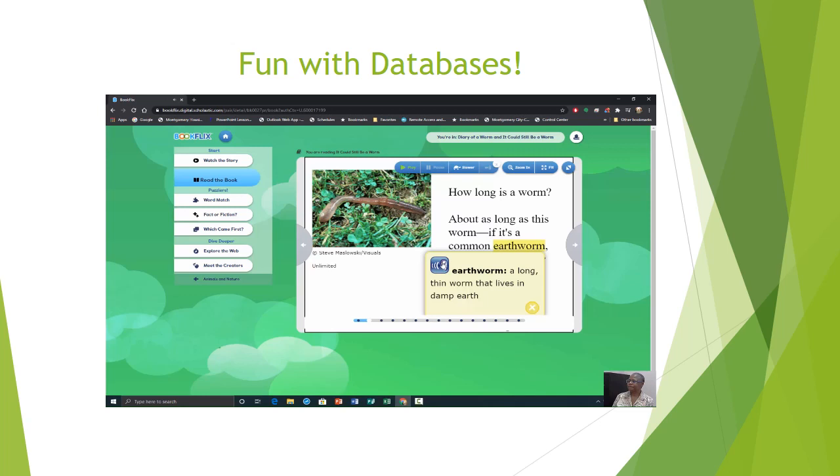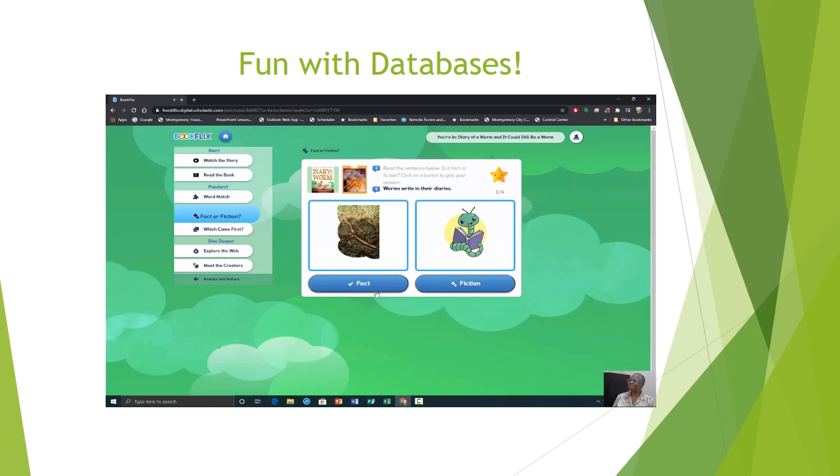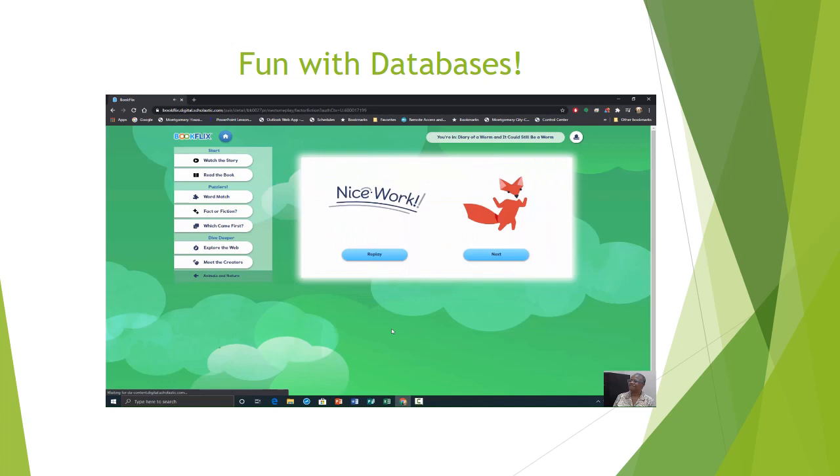Shall we try another game? Let's try Fact or Fiction. Read the sentence below — is it fact or fiction? Click on a button to give your answer. Worms write in their diaries — nice work. There are many different kinds of worms — nice work. Worms go to school — nice work. Earthworms dig tunnels — nice work. Great work, Shinya — you can redeem yourself from the last one.